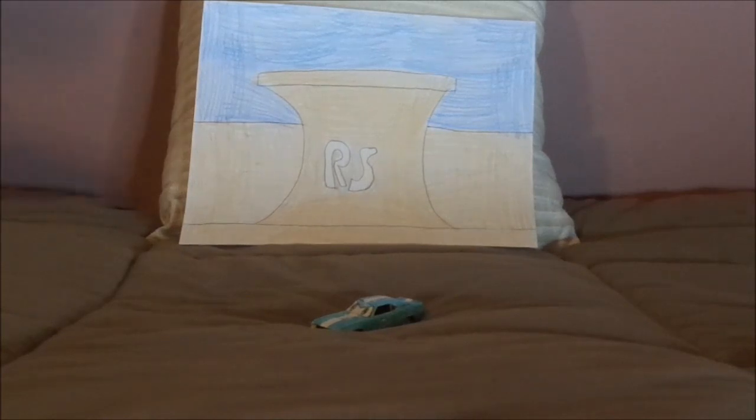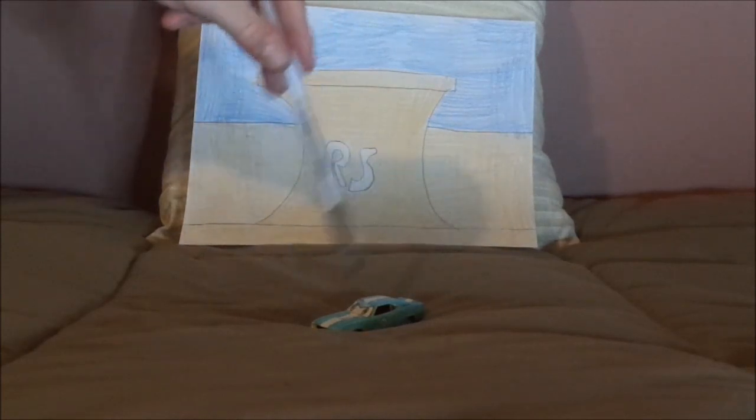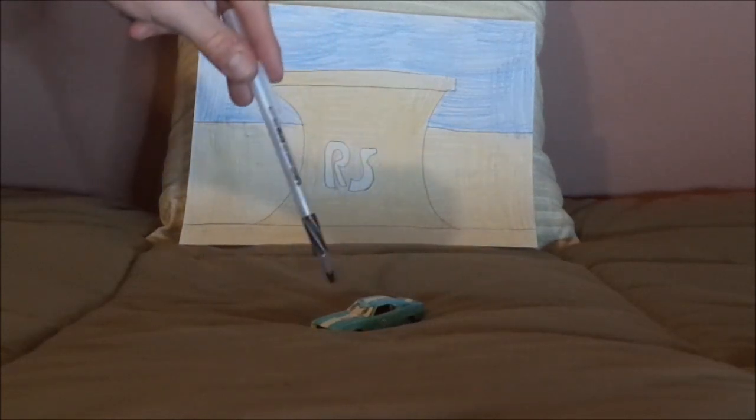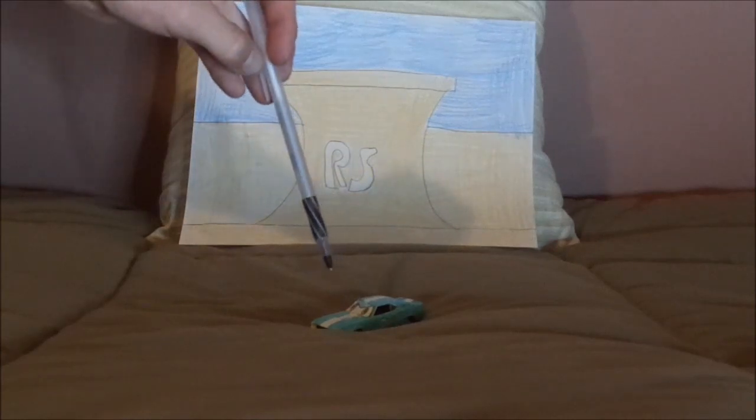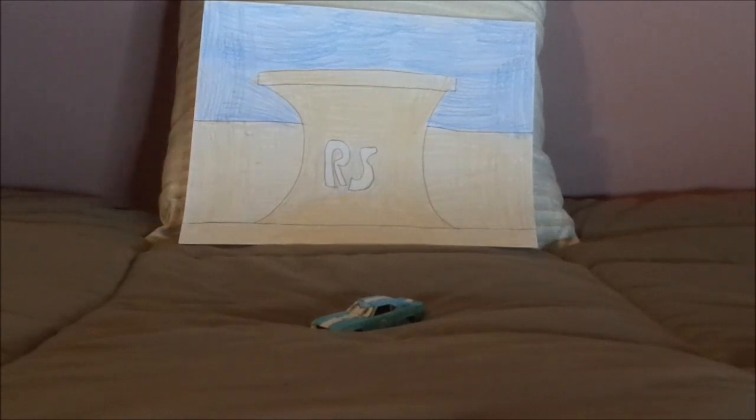I also made Lenny out of a plain faceless Johnny Lightning 1969 Chevrolet Camaro SS RS, using whiteouts and colored Sharpies. Anyhow, without any further ado, let's dig right into the review.